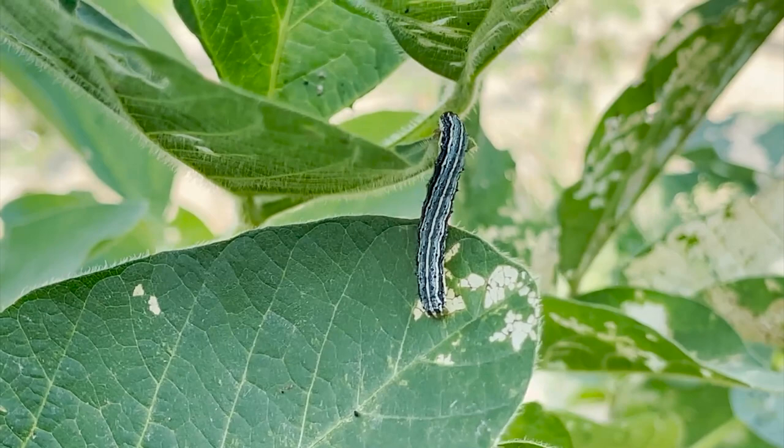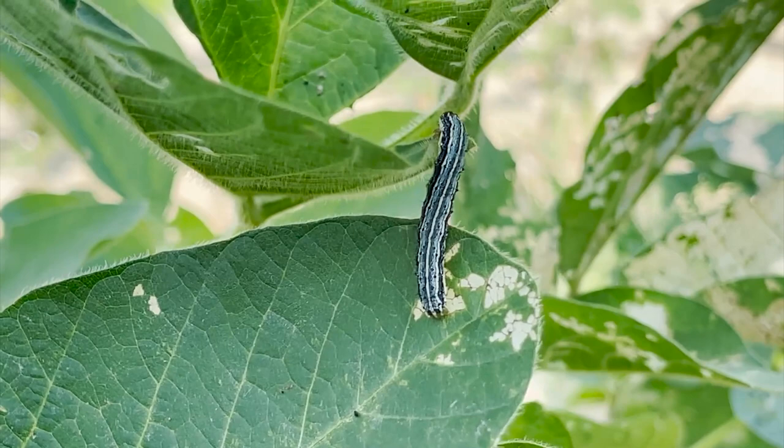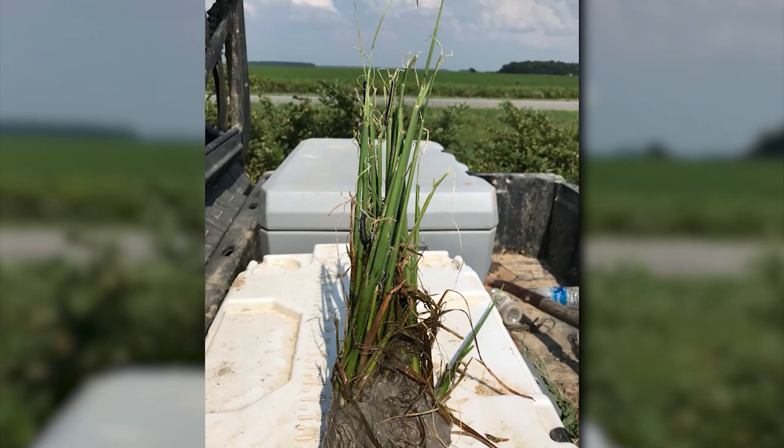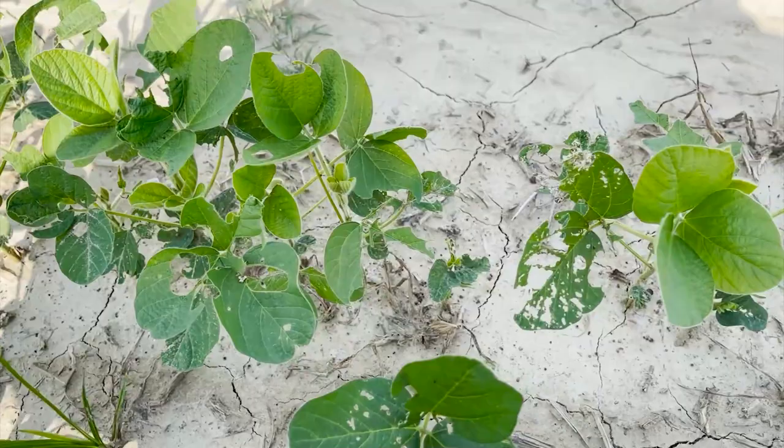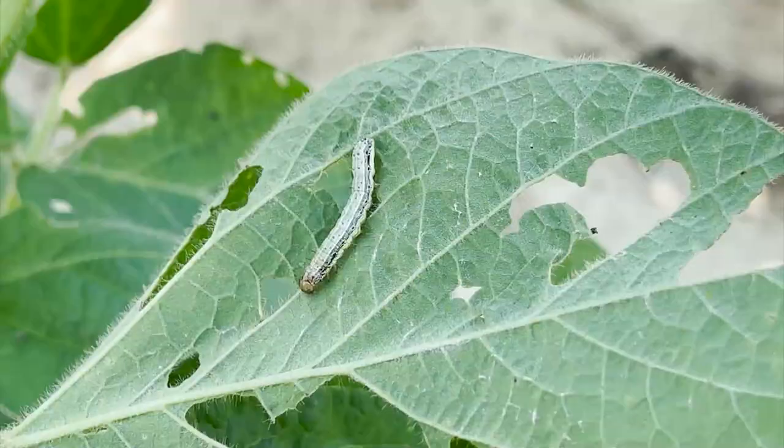Based on research, when you get around at green ring and start looking, you can get around 20% defoliation, and it can cost anywhere from 15 to even up to 50% yield loss. In soybeans, the surge in army worm infestation can cause crop loss costs to add up quickly.